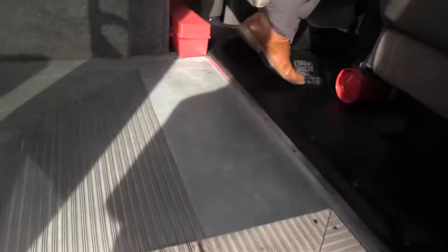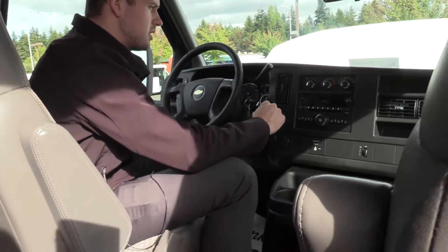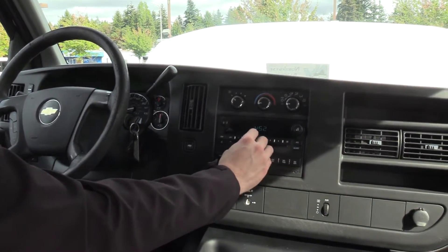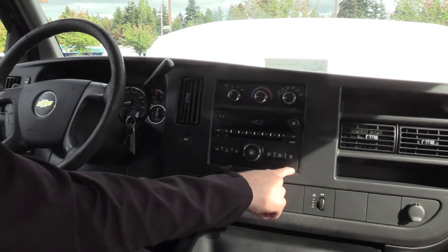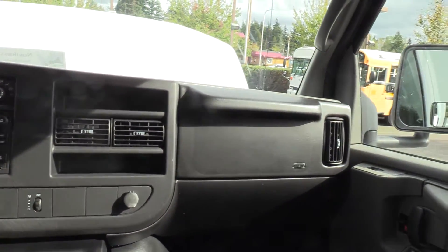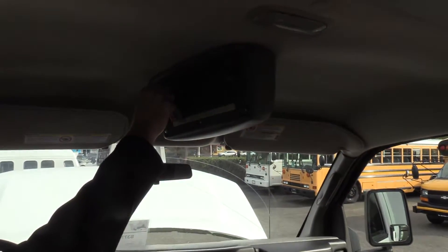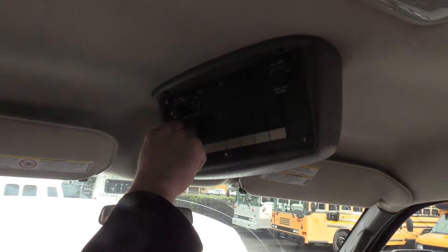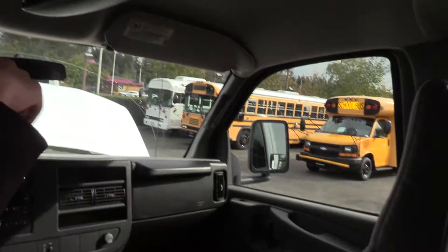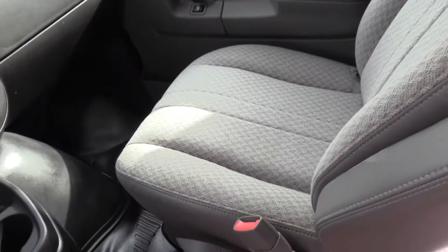Going over the driver area here first. 154,000 miles on this bus. Over here we have your driver climate controls and an OEM Chevy stereo with a little aux input if you want to plug in your phone. There's a 12-volt outlet — one for the co-pilot and one for the driver. Up top we have a dome light switch, the rear heater controls, and the door switch. The co-pilot seat and driver seat are in great condition — no big rips, cuts, tears, or foam sticking out.